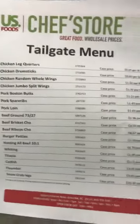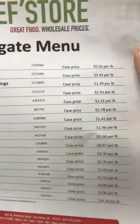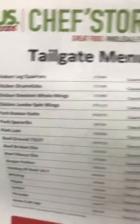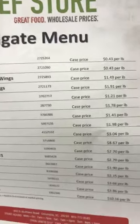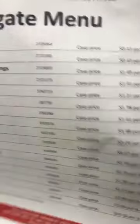They're kind of running tailgate specials since we're in football season. Chicken leg quarters are 43 cents a pound — in the grocery store that's like $1.99. Drumsticks are also 43 cents a pound. These are for the cases, but I mean, that's just crazy, crazy good.